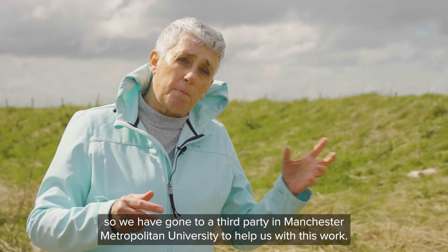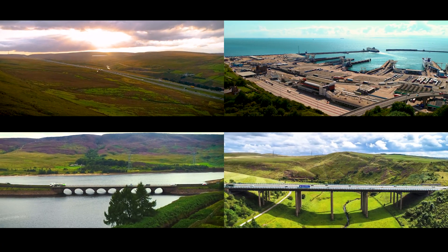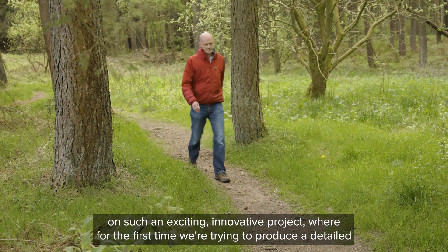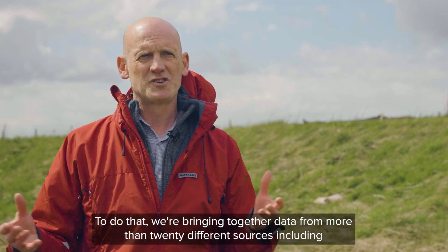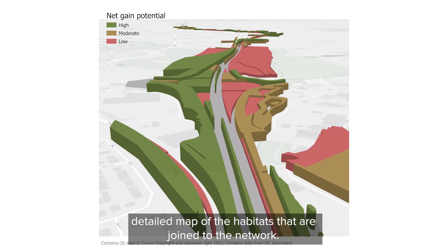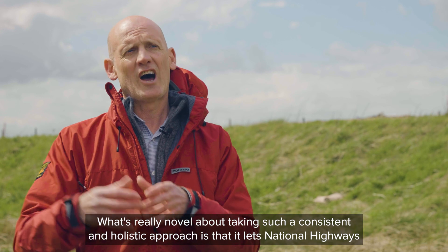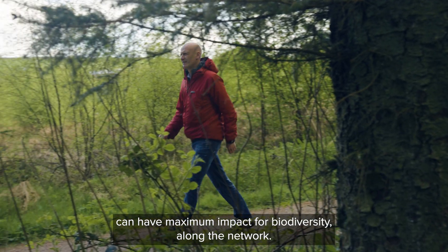We have gone to a third party, Manchester Metropolitan University, to help us with this work. We're really excited at Manchester Metropolitan University to be working with National Highways on such an exciting, innovative project where for the first time we're trying to produce a detailed map of the habitats that adjoin the strategic road network. To do that we're bringing together data from more than 20 different sources including land cover data, topographical data, digital elevation models, and also Sentinel-2 satellite data to produce the first landscape-scale detailed map. What's really novel about taking such a consistent and holistic approach is it lets National Highways make strategic decisions about whether their interventions to improve habitat quality can have maximum impact for biodiversity along the network.